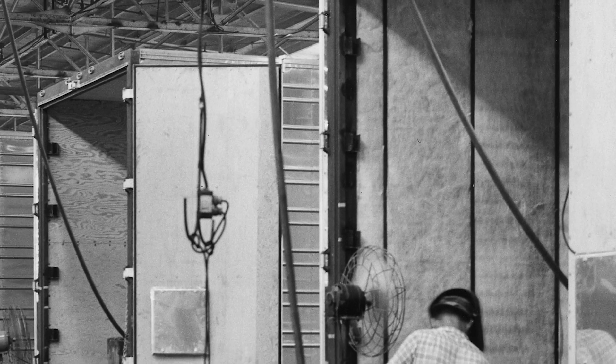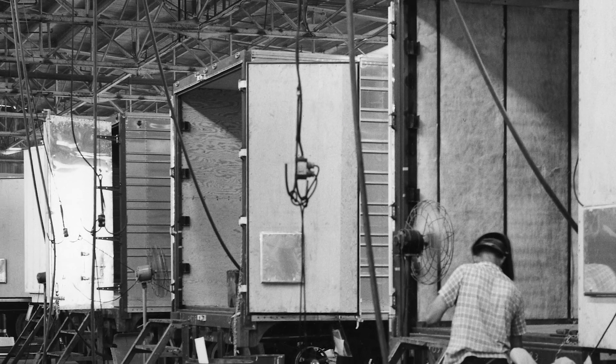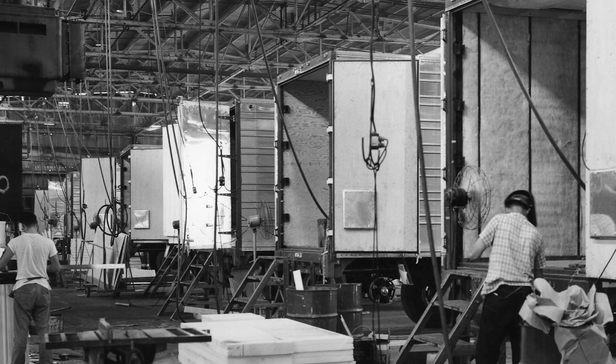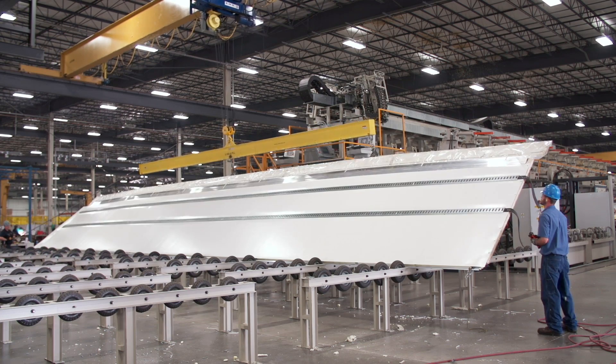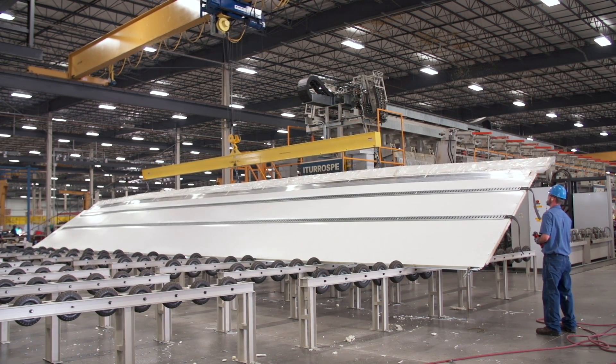Over the years, we have researched or used every method of reefer insulation and linings — from cork and fiberglass insulation to the manually operated mandrel foaming process.